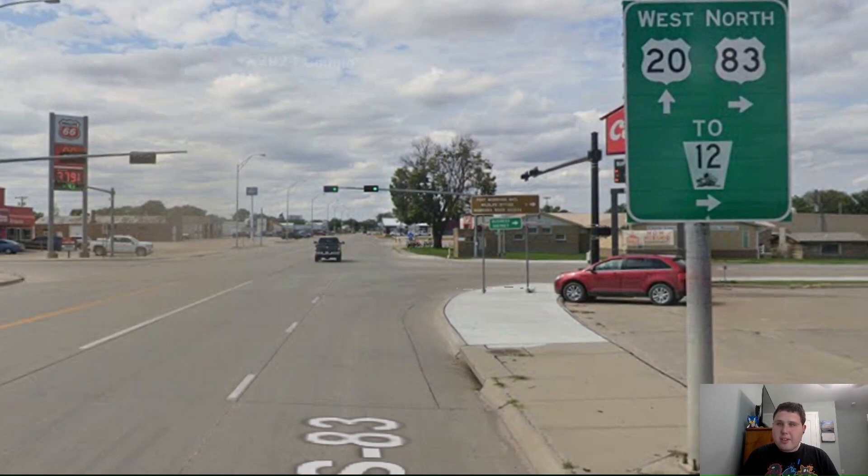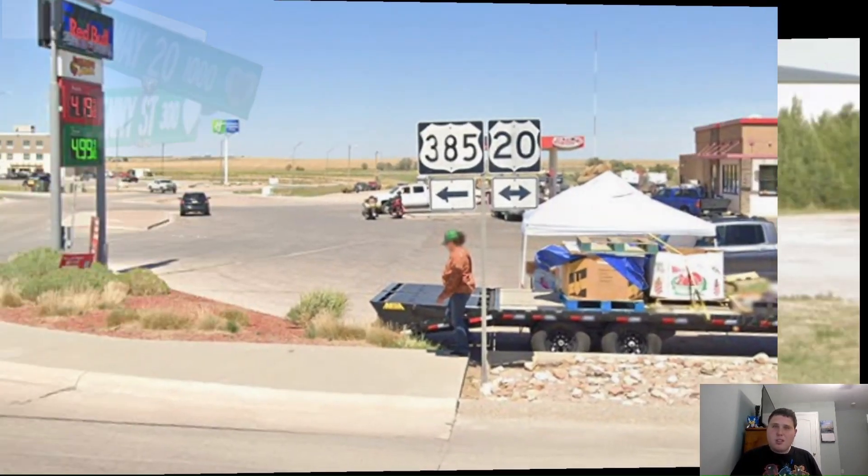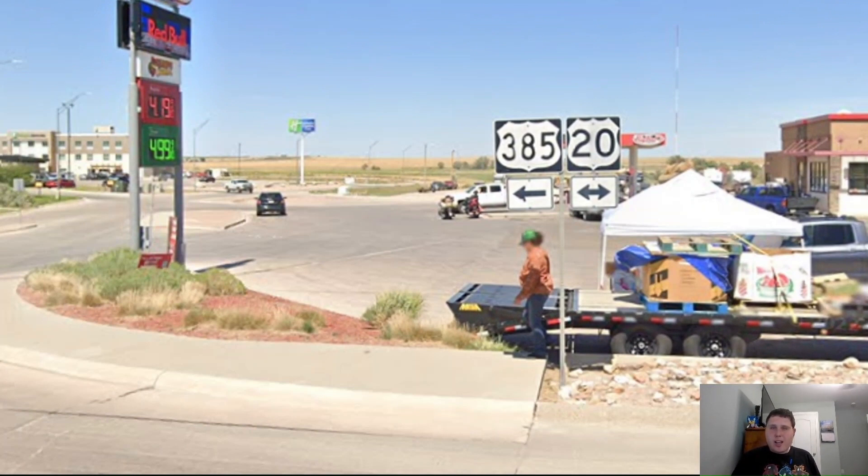Here in Valentine where we meet US 83, and US 83 and US 20 have a concurrency together. And here's where US 83 splits off from US 20. And US 20 is going to be signed west for Gordon, which is a good choice. But instead of just telling us about Gordon, we actually get Gordon and Chadron mentioned here. Chadron is still another 137 miles away. So that's awesome. But apparently Nebraska likes to flip between one-line and three-line and two-line mileage signs. Also since we're in Valentine, all the street signs here have hearts on them, so that's pretty cool.